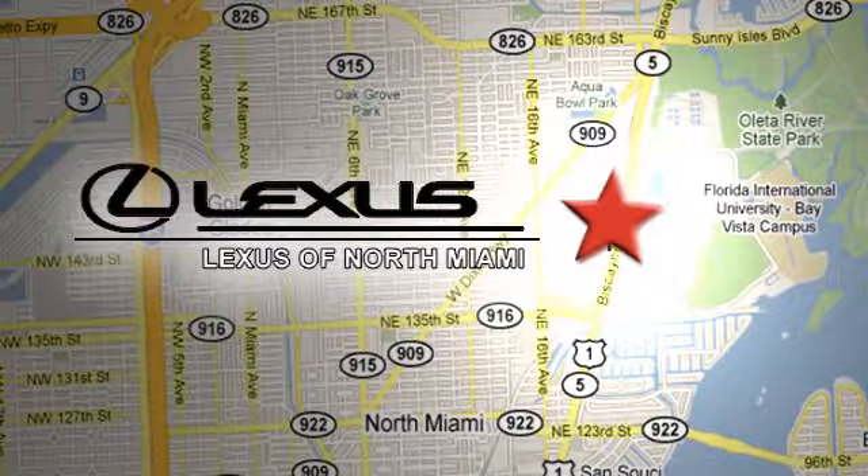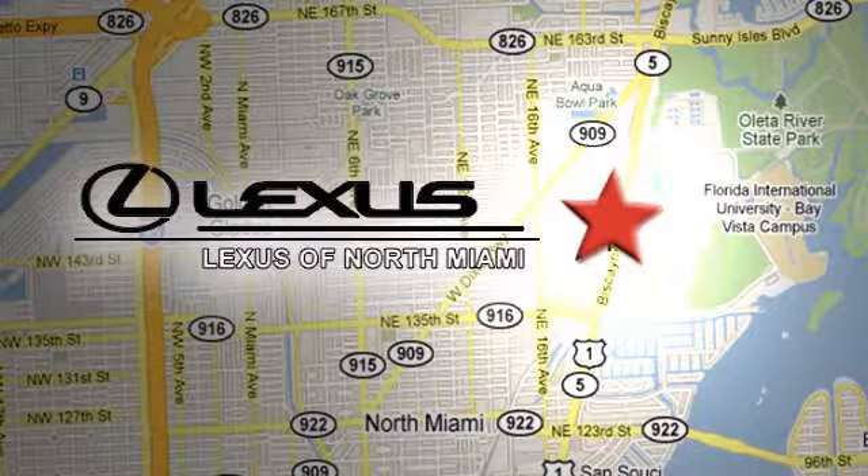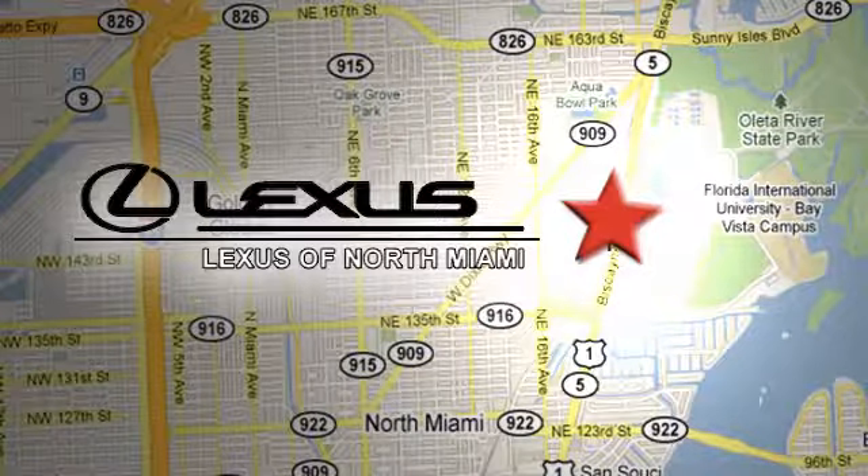At Lexus of North Miami, we're located on US-1 Biscayne Boulevard in North Miami, just minutes from the Turnpike, I-95, and 441.